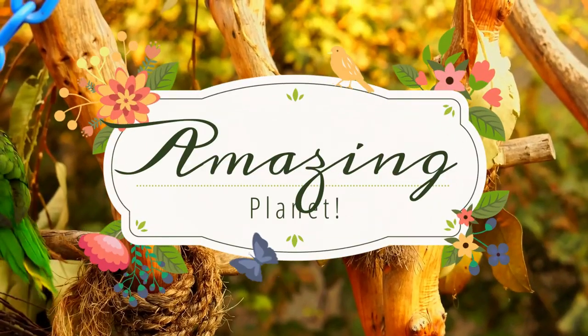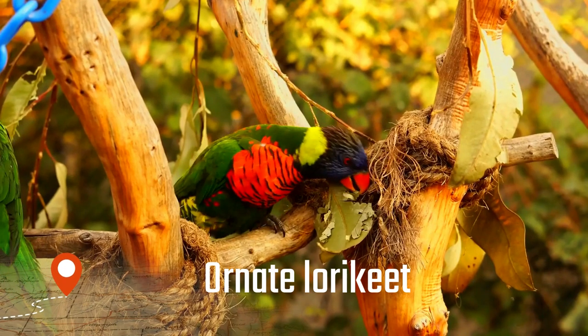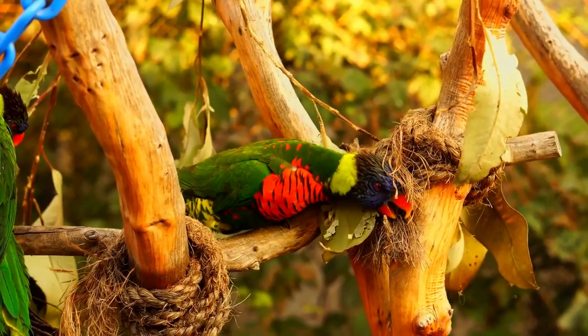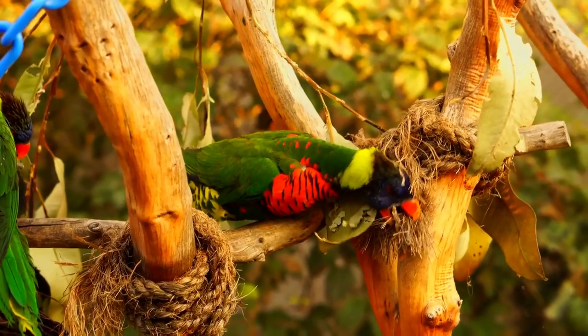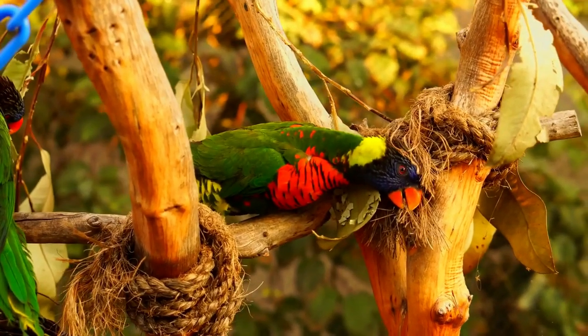Welcome back, thank you for visiting us. The ornate lorikeet, Sordarios ornata, sometimes named the ornate lori, is a species of parrot in the family Psittaculidae. It is endemic to the Sulawesi archipelago in Indonesia.